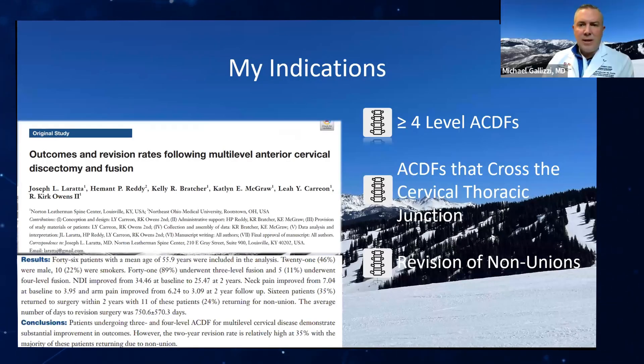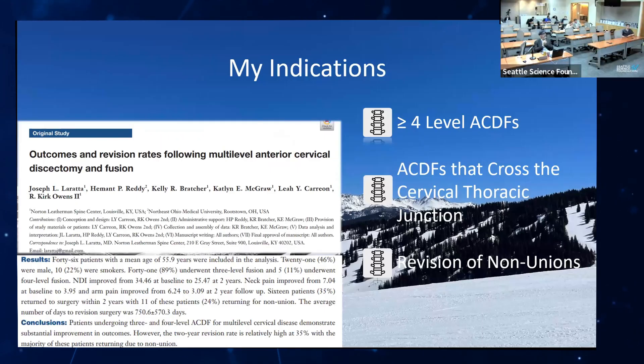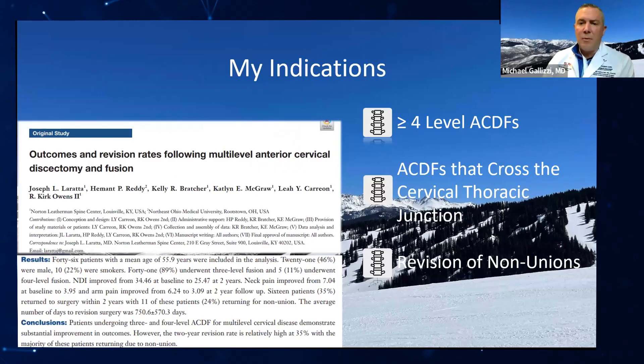My indications typically are greater than four levels, ACDFs that cross the cervicothoracic junction, and non-unions. There's been a lot more literature being put forward about even three-level ACDFs, recently by Dr. Nunley pushing Providence Surgical Instrumentation to back some of that up.